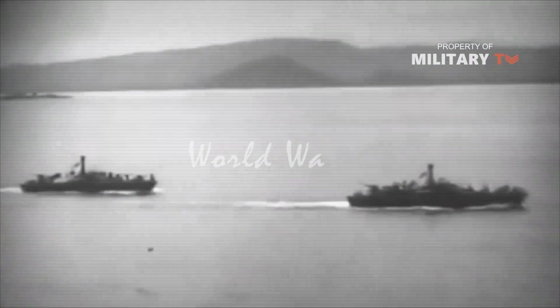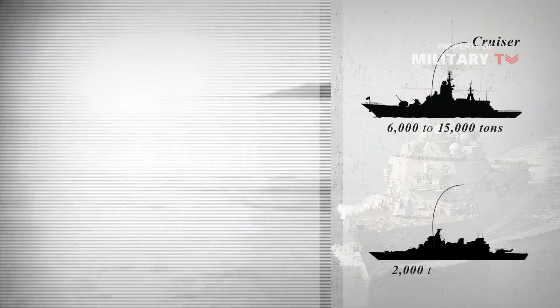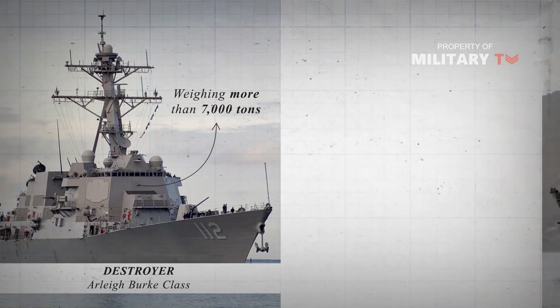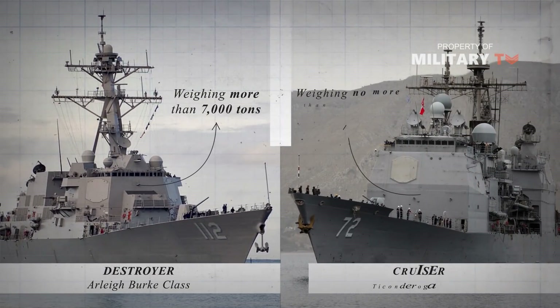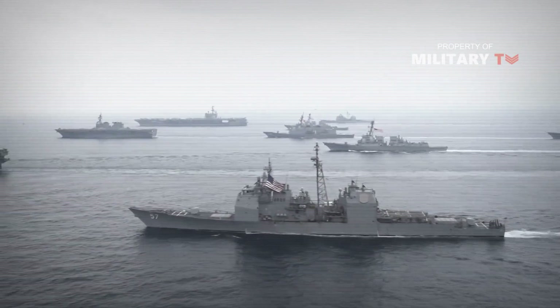During World War II, cruisers had displacements ranging from 6,000 to 15,000 tons, while destroyers were around 2,000 to 2,200 tons. Today, Arleigh Burke-class destroyers have a displacement of over 7,000 tons, while Ticonderoga-class cruisers are barely larger at 9,000 tons. A strong argument could be made that the current US Navy, rather than having 22 cruisers and 62-plus destroyers, actually has 84-plus cruisers and no destroyers.